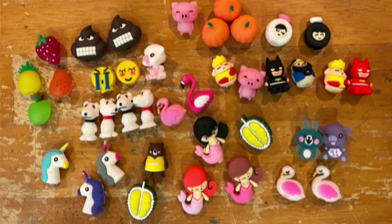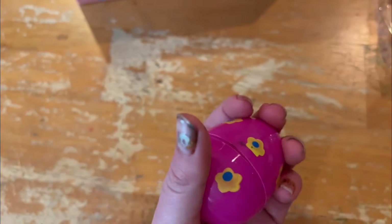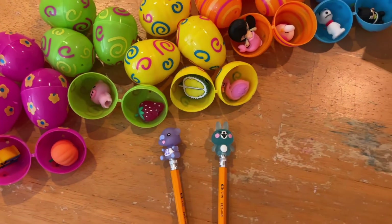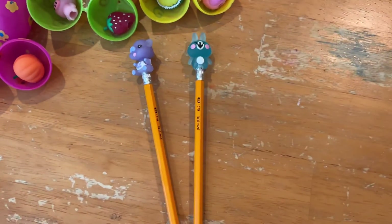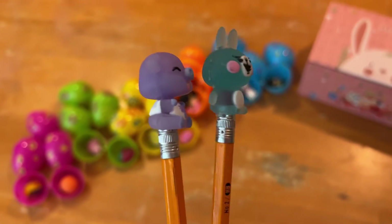And there are different designs on these eggs. Here are all of the eggs and some of the cute pencil toppers. Currently, there are two pencil toppers on these two sharpened pencils that look adorable.